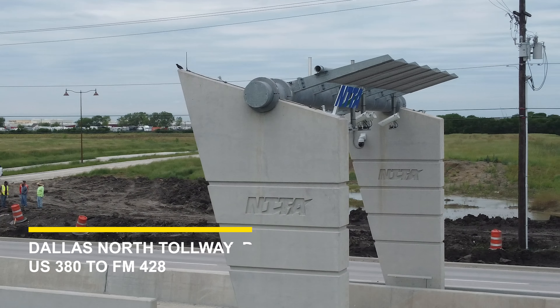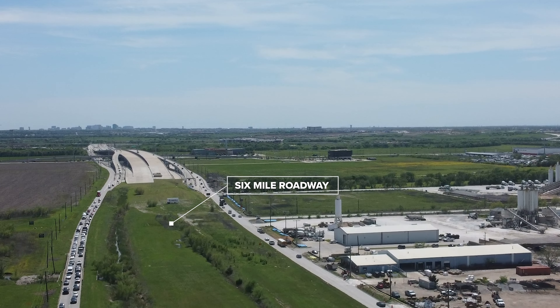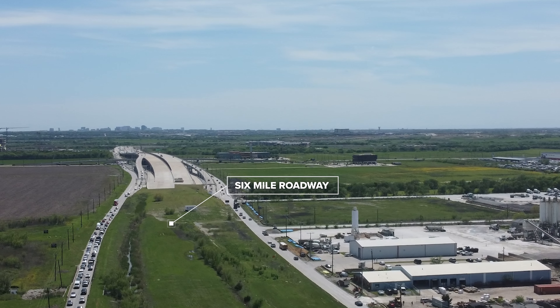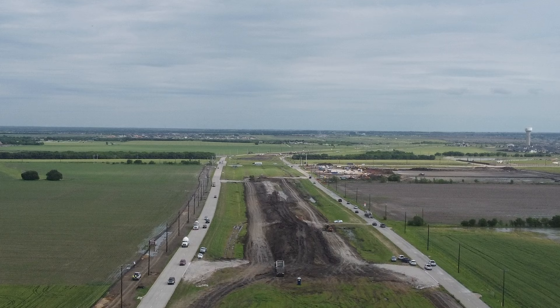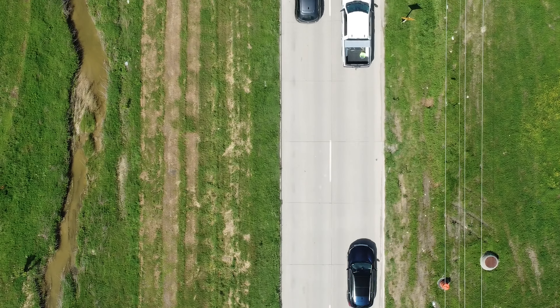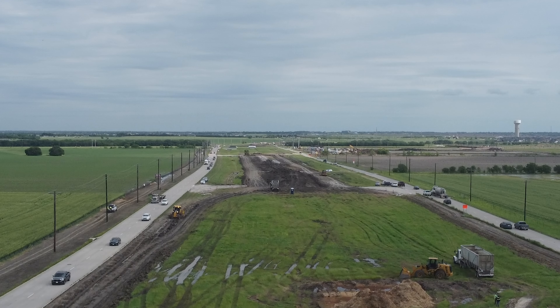The North Texas Tollway Authority exists to provide mobility to an ever-growing region. For the folks who have just arrived or have lived here a long time, you realize it's probably the most popular place to be in the whole U.S. This phase of the project is a natural extension of the Dallas North Tollway, and it will run approximately six miles from the new bridge we just completed over U.S. 380 North to the FM 428 intersection. This will connect Prosper and Celina with three lanes in each direction on the main lane.